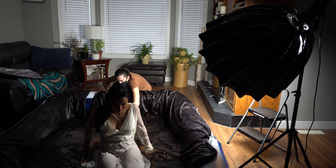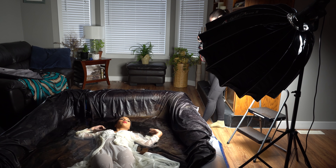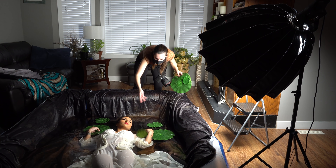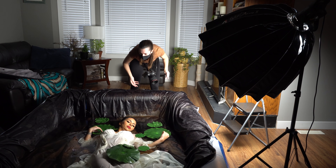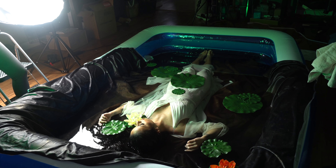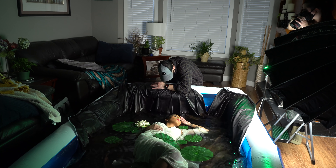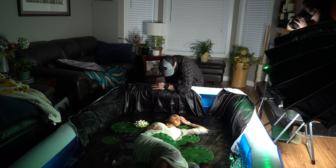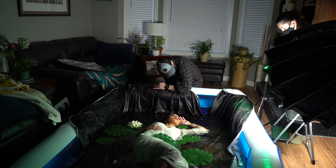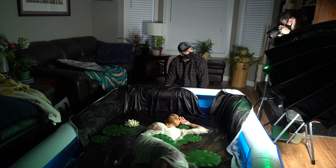For the second look I chose a white nightgown. I swapped the backdrop for a dark brown one, added the fake lily pads, and I also decided to use my Godox RGB light to give the whole scene a little bit of green color — I just thought it gave it that swampy look I wanted. This time I got my husband to shake the pool so I could focus on just taking the pictures. But if you don't have an assistant or someone to help you out, it is very hard to do this on your own.